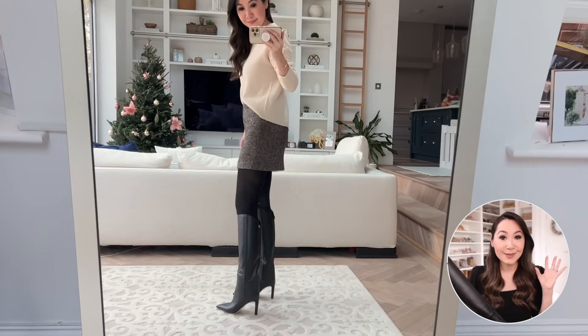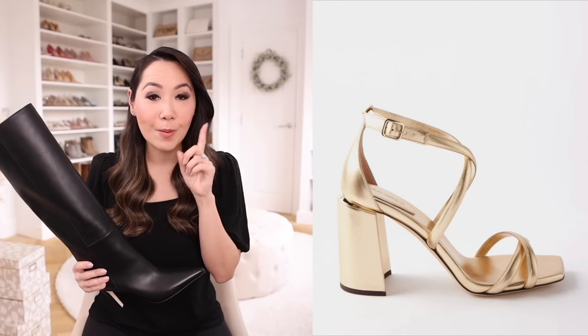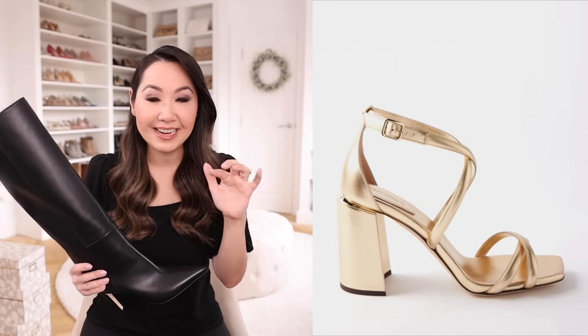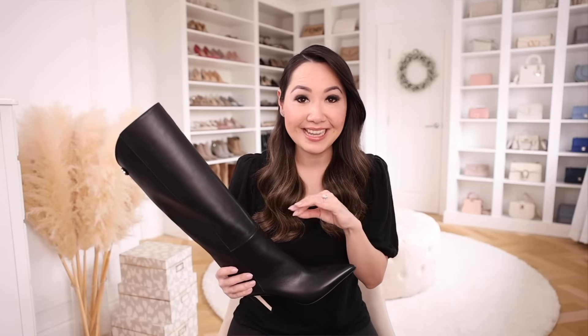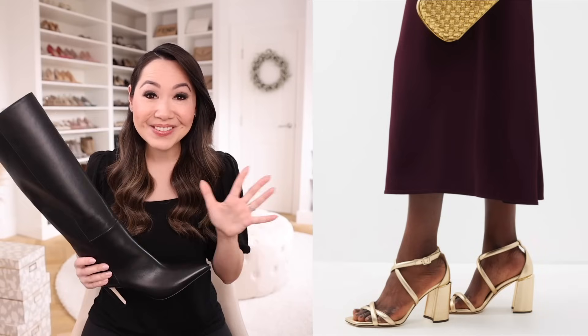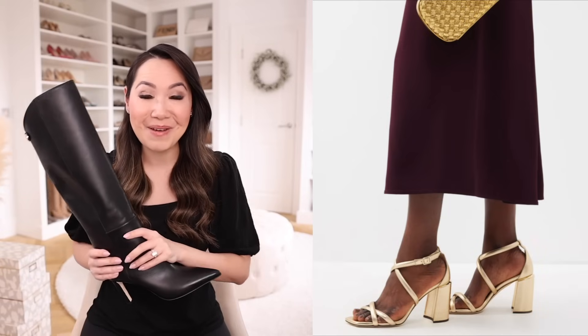I also spotted some other Jimmy Choo styles — I just ordered their sandals, which I've been eyeing up for so long. They have a great block heel and a crisscross design. I love a good block heel; they're just so much more comfortable and stable than a stiletto. I thought these were perfect for the party season and they also work with the 30% off. As soon as those arrive I will make sure to share them but I am very excited about that order.